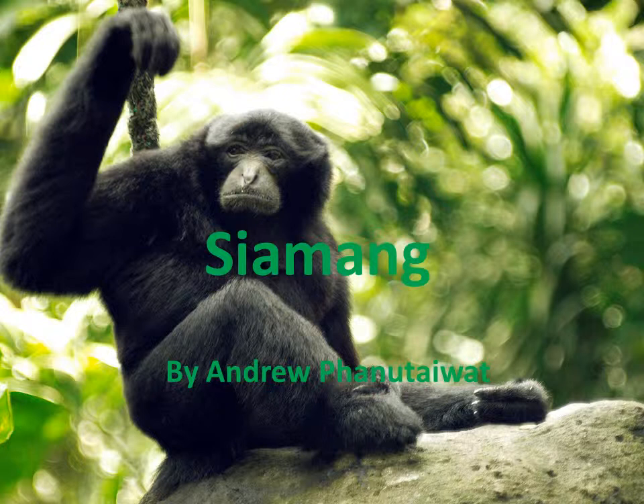The Siamang's taxonomy classification is: Kingdom Animalia, Phylum Chordata, Class Mammalia, Order Primates, Family Hylobatidae.